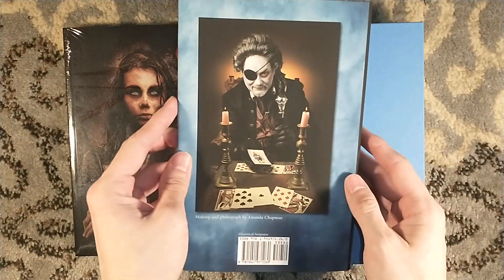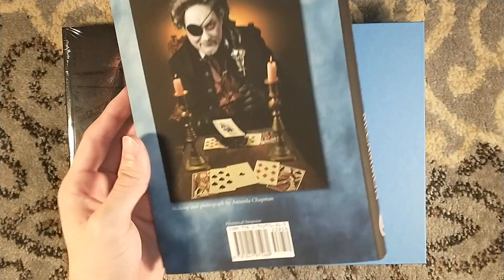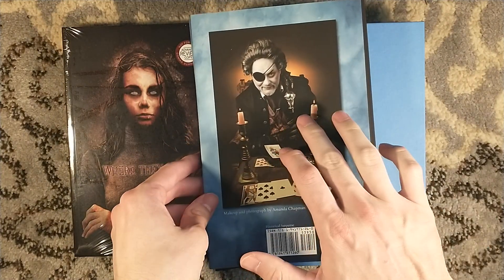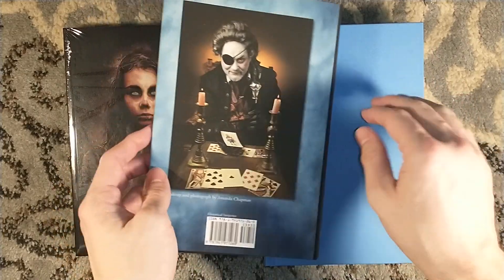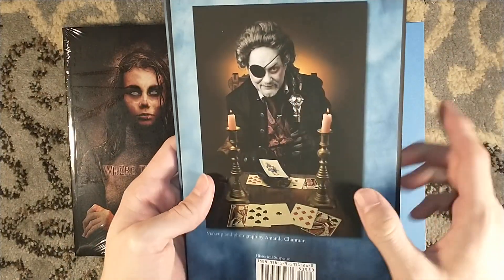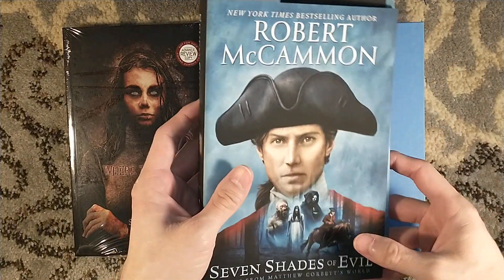I'm not ready to let it go, but this will be the next title I'm going to read. If you pre-order a signed copy of the trade edition through Alabama Booksmith, you get a chance to win that cane right there in the photo. Just a cool little detail.